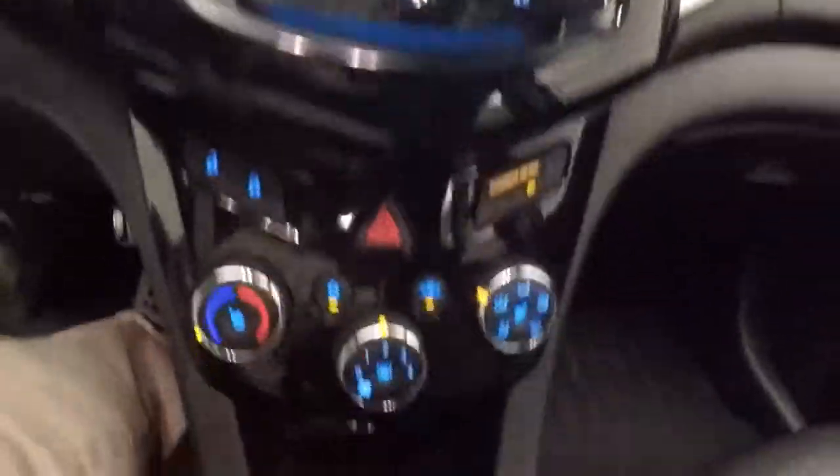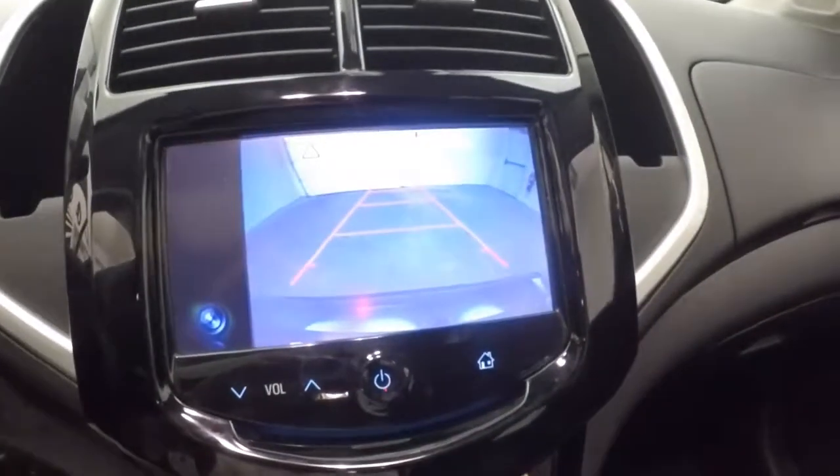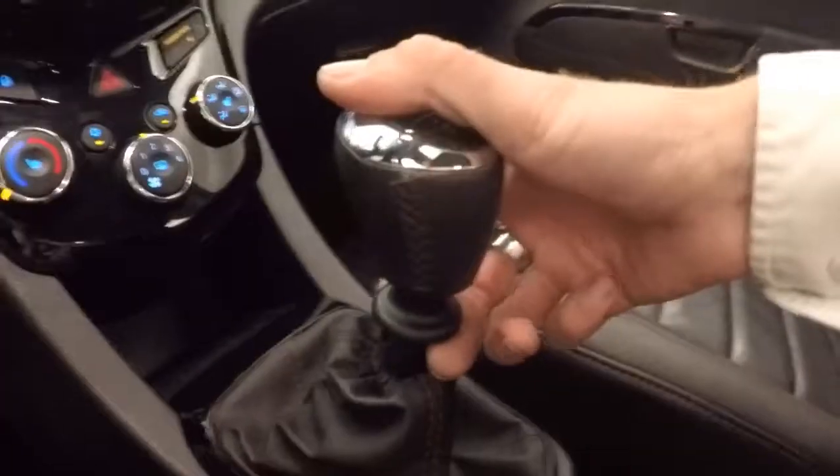Nice gauge cluster. Full touch screen display. All touch buttons here. Climate control. Door lock and unlock. Those have a rear backup camera. One thing with this, it has a reverse lockout — hold this up, push it over, and you're in reverse.